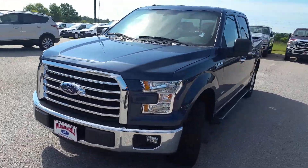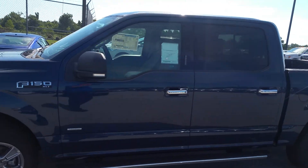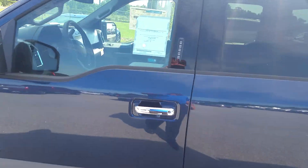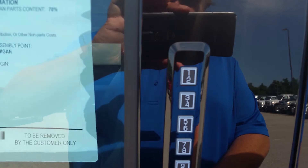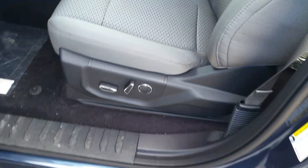Now, one of the nice things here — go ahead and lock these doors real quick. It does have remote start. You'll see up here on the door it has a security code for the door.